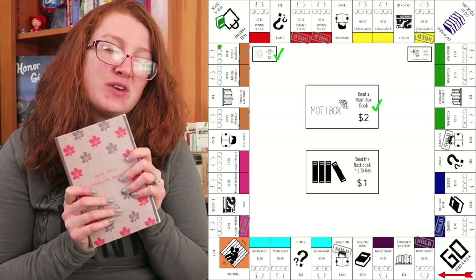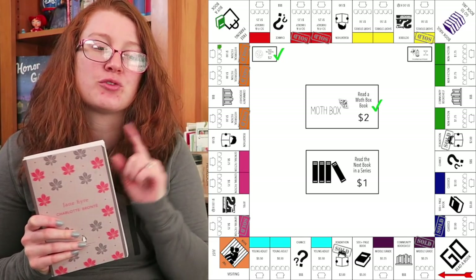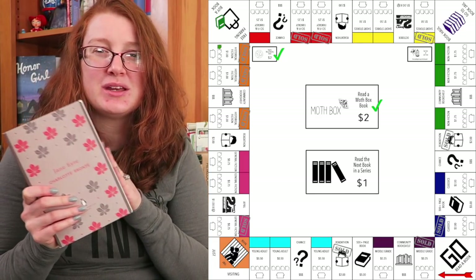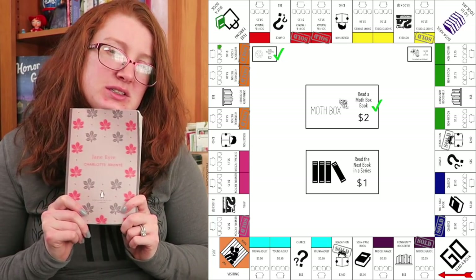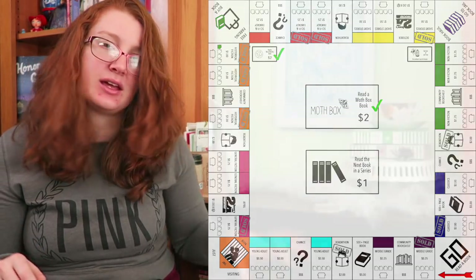The reason I did that instead of giving myself $5 is because I have faith in myself that I'm going to read more 500-page books this year. I don't think I'm going to read that many classics. So in the long run, it will probably garner me more — I just wanted to count it as a classic. That's really the main thing.